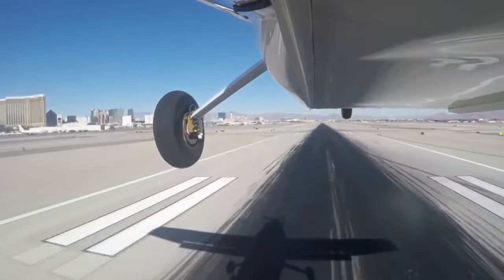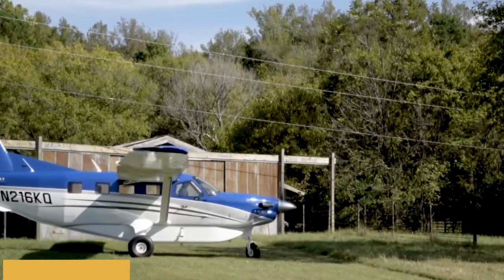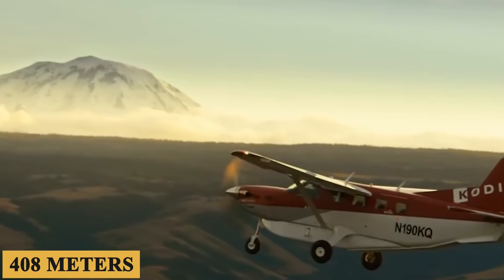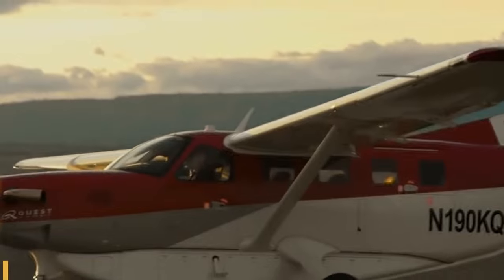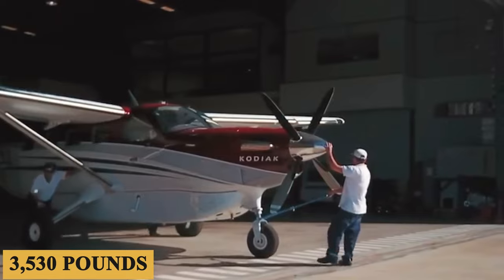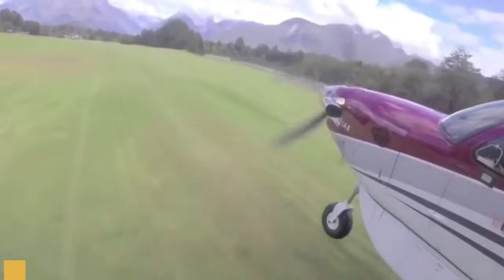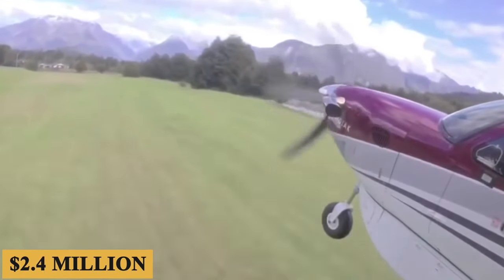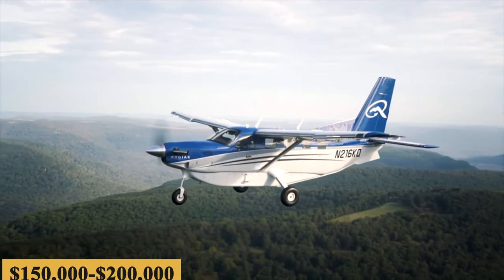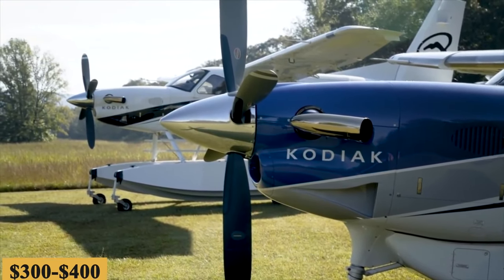The plane has a takeoff ground roll of 934 feet or 285 meters, a maximum rate of climb of 1,340 feet per minute or 408 meters, and a landing ground roll of 765 feet or 233 meters, all while maintaining a useful load of 3,530 pounds or 1,600 kilograms. The base purchase price for a new Kodiak 100 is $2.4 million before options, with total yearly fixed costs of roughly $150,000 to $200,000, and an average hourly operating cost estimated at $300 to $400.